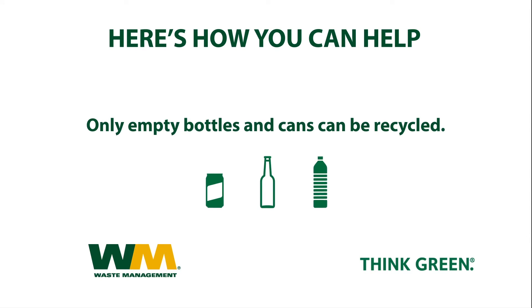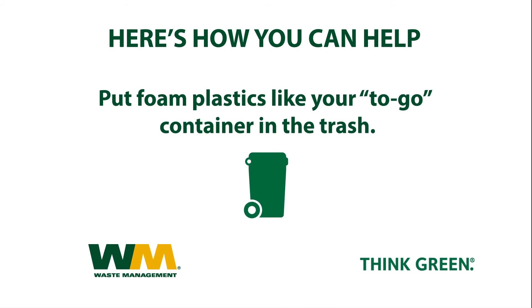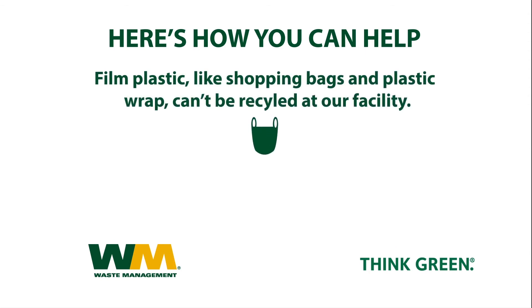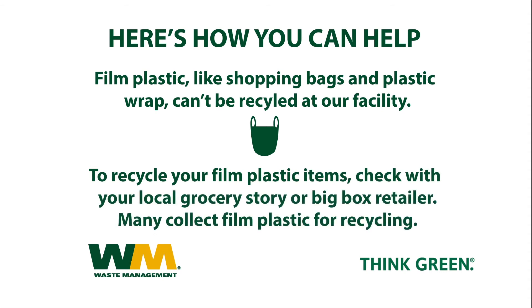Only empty bottles and cans can be recycled. Put foam plastics, like your to-go container, in the trash. Diapers can't be recycled — go ahead and throw those out, too. And the biggest challenge? Film plastic, like shopping bags and plastic wrap. They can shut down a recycling plant like this because they get stuck in the moving parts and gum up the works. To recycle your film plastic items, check with your local grocery store or big box retailer. Many collect film plastic for recycling.